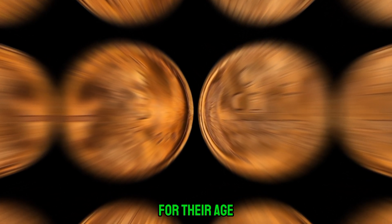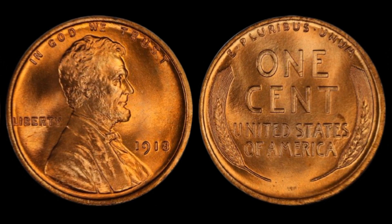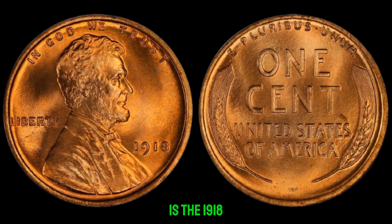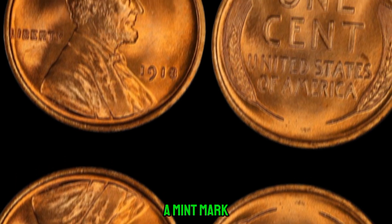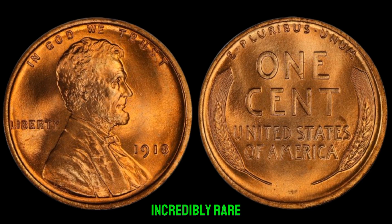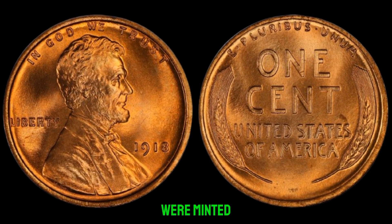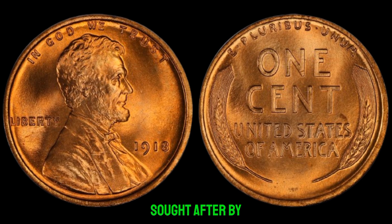In the world of numismatics, certain coins stand out not just for their age, but for their rarity and historical significance. One such coin is the 1918 Lincoln penny without a mint mark. Finding a 1918 penny without a mint mark is incredibly rare — it's believed that only a handful of these coins were minted, making them highly sought after by collectors.